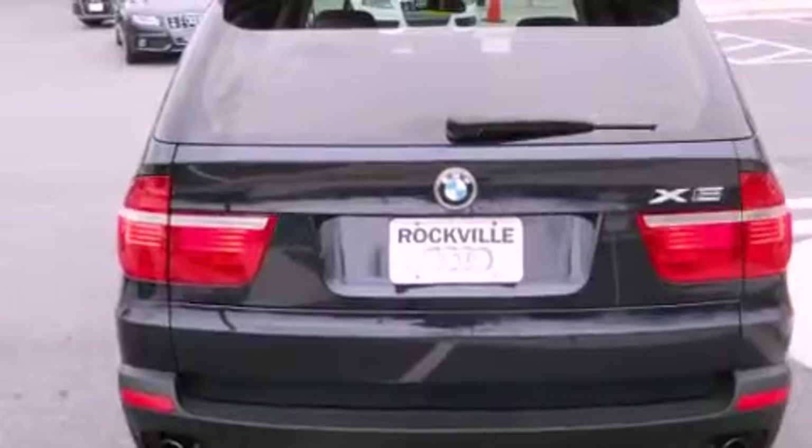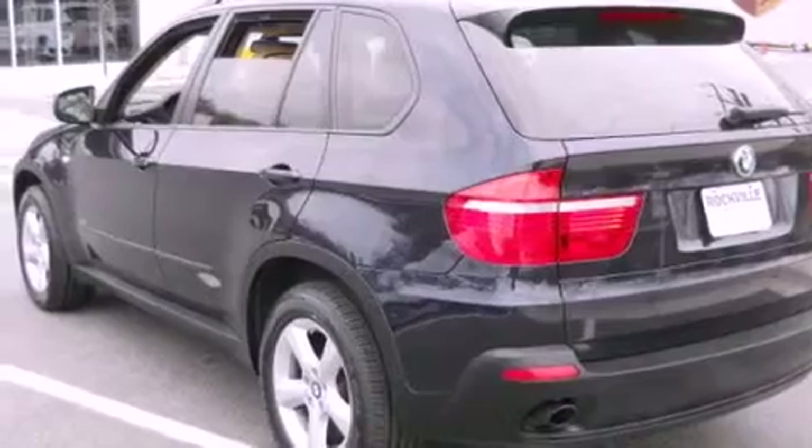Also included are a passenger-side vanity mirror, a security system, a traction control system, and steering wheel memory settings.